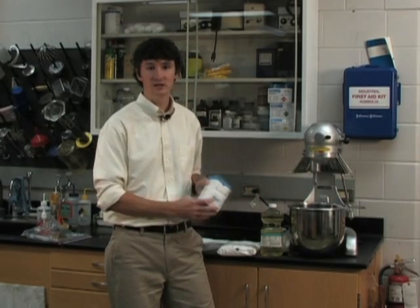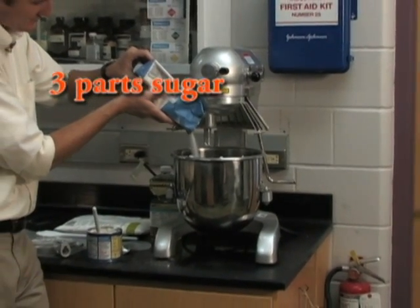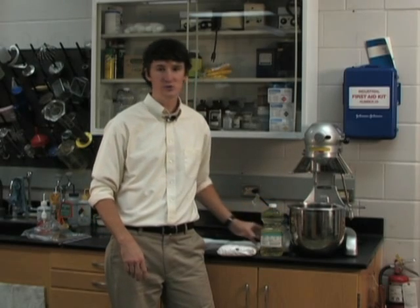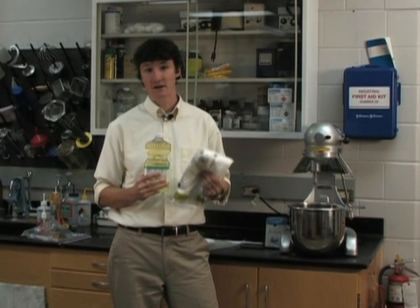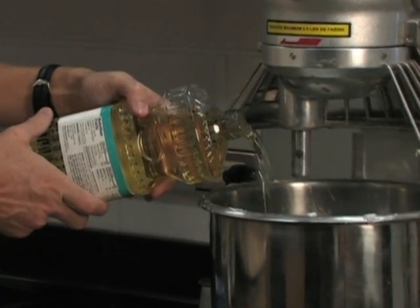Grease patties are very important when trying to control tracheal mites and they're really easy to make. You can make them one of two different ways. The first is the more traditional way where you use granulated sugar and solid vegetable shortening — simply mix it three parts sugar by weight to one part vegetable shortening. I much prefer the second method where you use vegetable oil and powdered sugar, as these products are easier to work with and make a more consistent patty. To make a grease patty, pour your vegetable oil into a stand mixer.